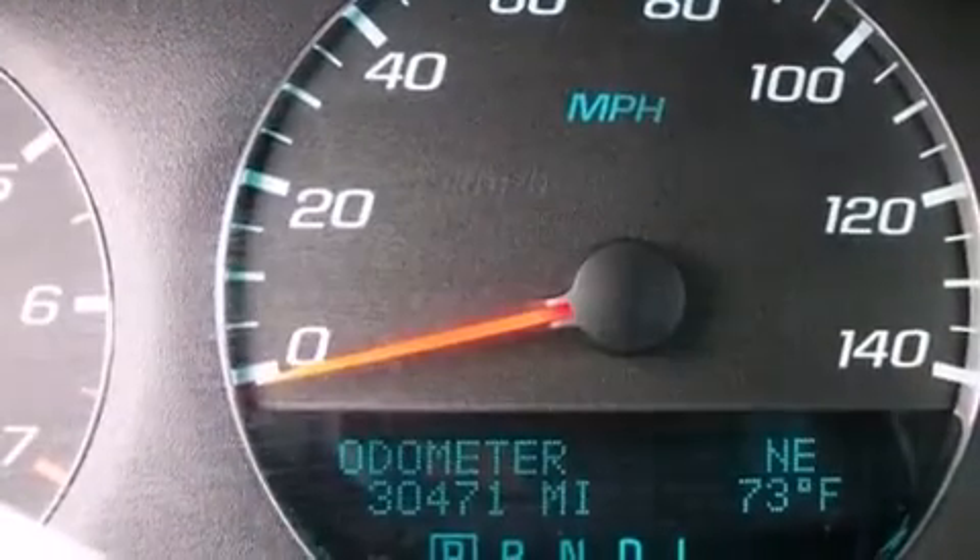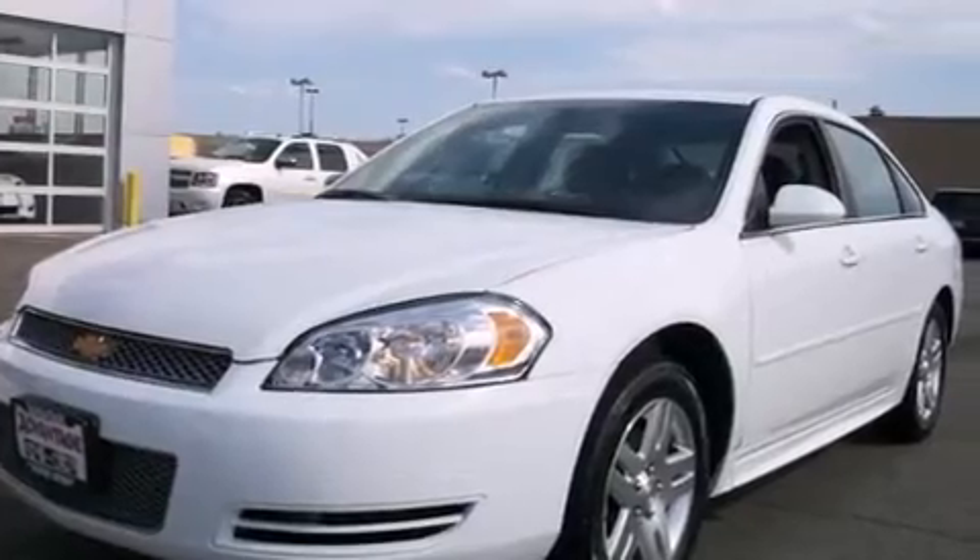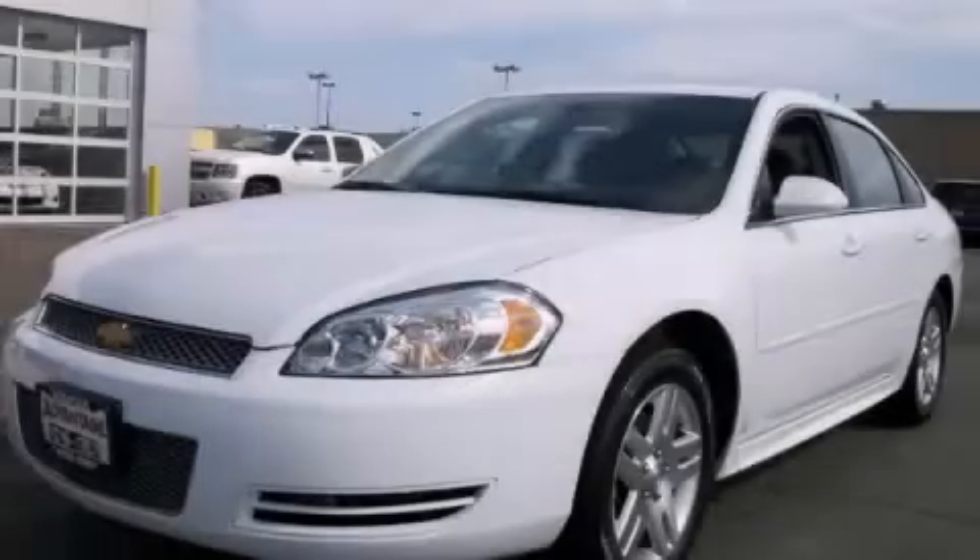With an EPA estimated rating of 30 miles per gallon on the highway, fuel efficiency is still high on the list of priorities. Please call today to reserve this vehicle for a test drive.